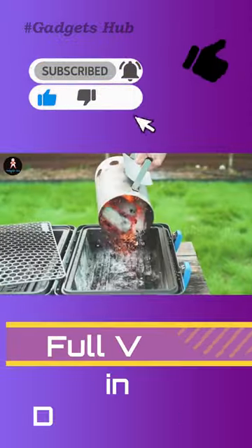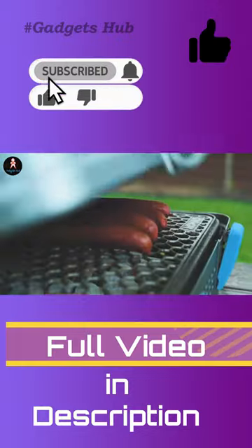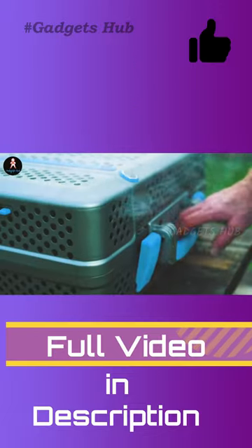The cool part is that it is both a grill and a smoker. The smoker can cook up to 28 pounds of food and has 212 square inches of cooking space. The grill, however, has a maximum capacity of 31 pounds.